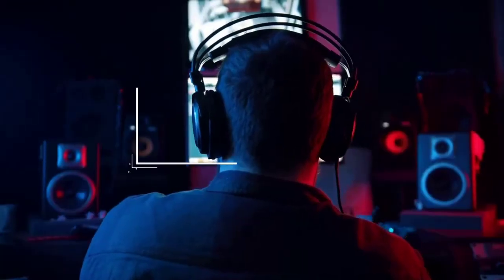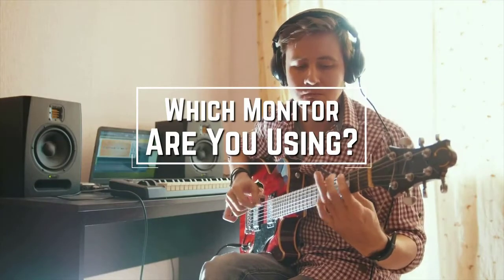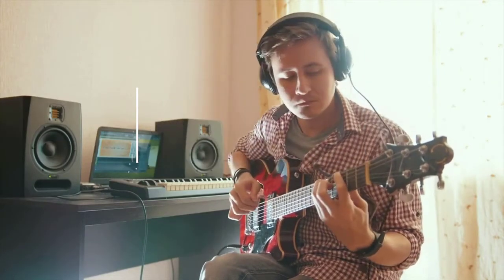I have a question for you guys. Which studio monitors are you using right now, and what is your opinion on them? Let me know in the comments.